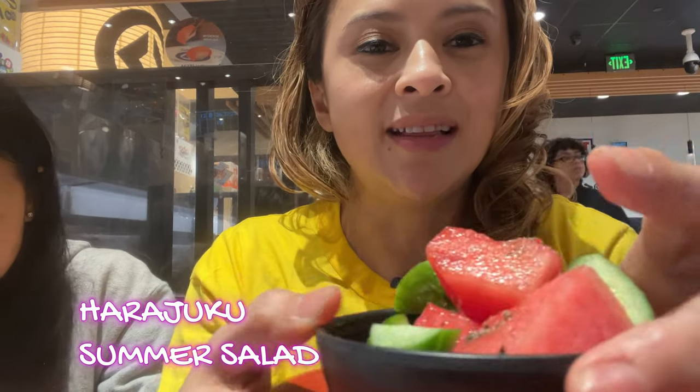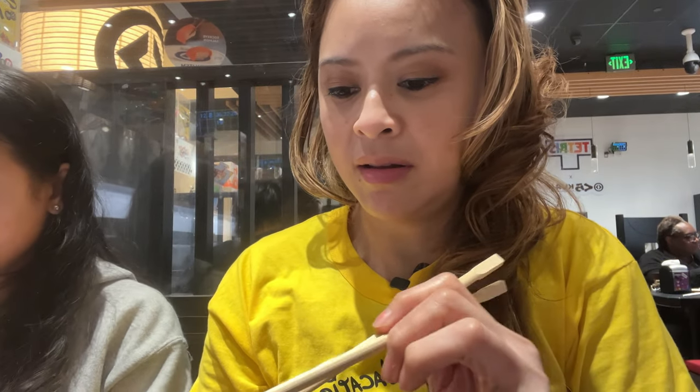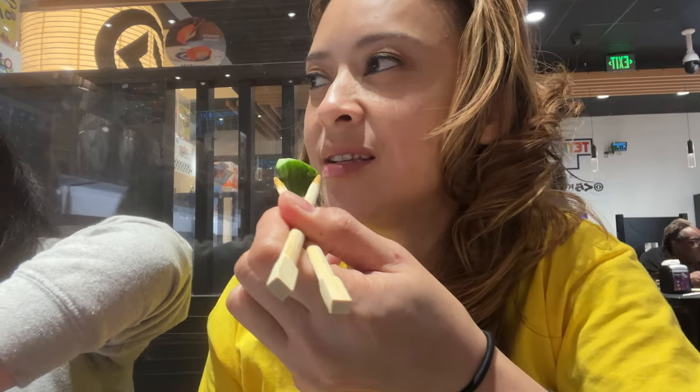This was something different — the Harajuku summer salad. It was so different for my taste buds. The watermelon was sweet along with peppery cucumbers, so it was like a sweet and savory dish. It was a palate cleanser for sure — I loved it. Low key, I had like three bowls of it, that's how good it was.